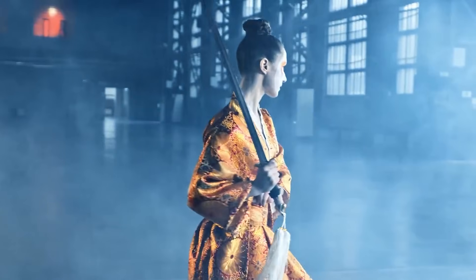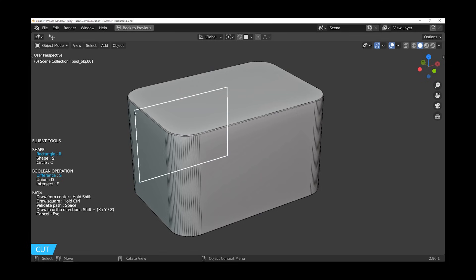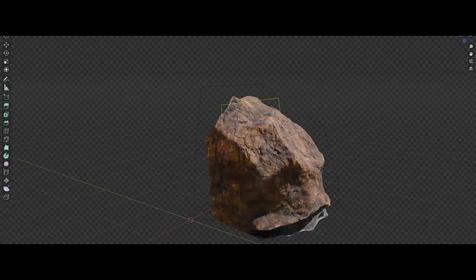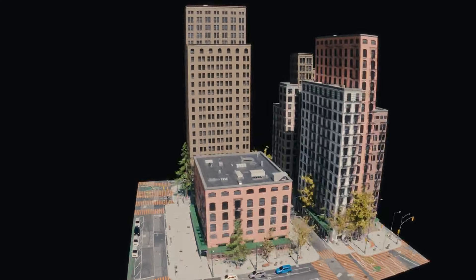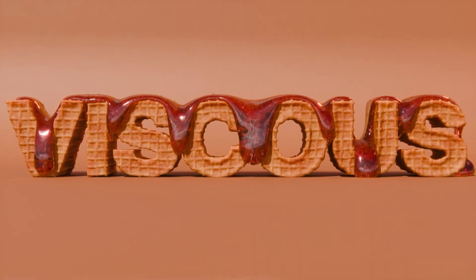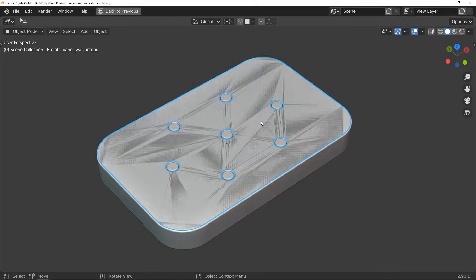When you step back and look at the bigger picture, a clear pattern starts to emerge. The areas where Blender struggles to move quickly — hard surface modeling, simulations, large-scale generators, asset libraries, production management, advanced image editing, and AI-assisted workflows — are not minor gaps. They are deep, expensive problems that require constant maintenance and long-term commitment. These are exactly the kinds of problems that add-ons are best positioned to solve.